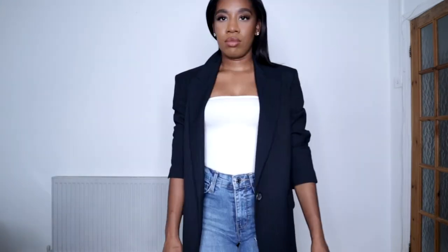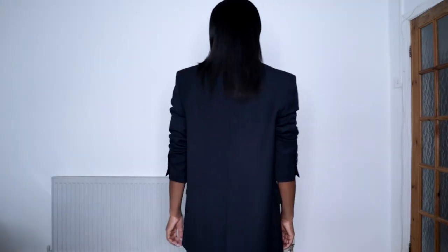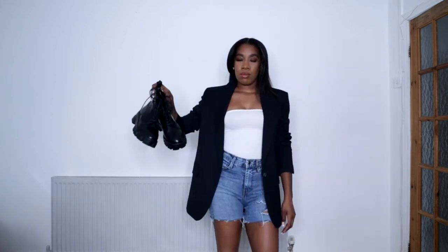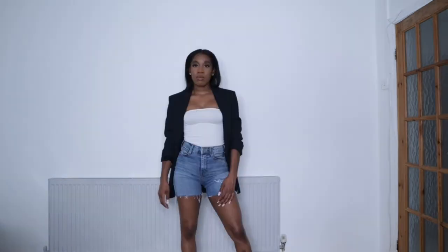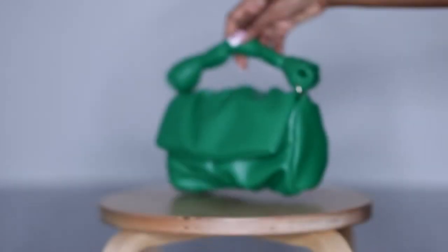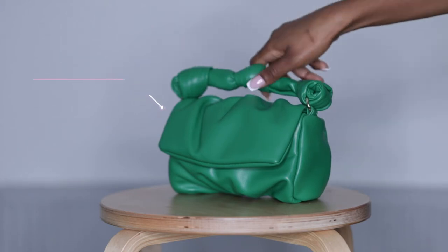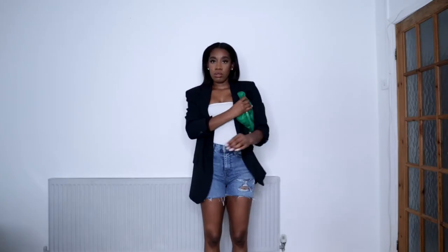I feel like it's so beneficial to have a quality blazer in your wardrobe because it's so versatile. I paired it with some combat boots to keep the outfit casual and autumn appropriate. I decided to pair the outfit with this green Zara bag, which I think looks absolutely stunning against the navy blue — the green just harmonizes with the navy blue blazer and the denim shorts.